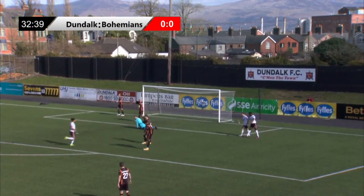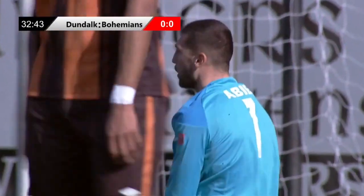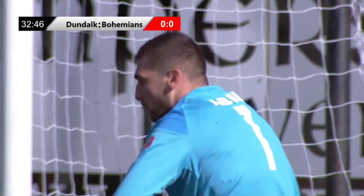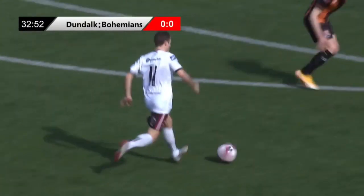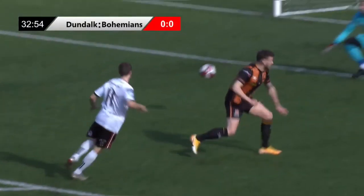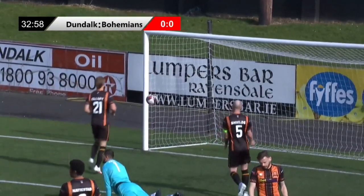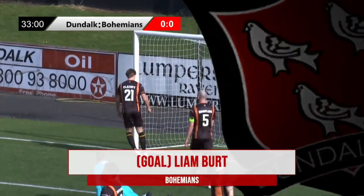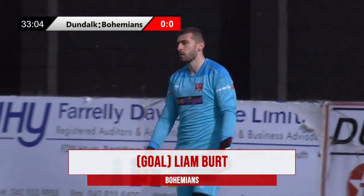Nothing the Dundalk keeper could do about it. Liam Burt showing what he's all about — breaking forward and drilling that home. And Bohemians lead by a goal. It's sloppy by Slugger — he won't be happy with that cross-field ball. We've mentioned Dundalk maybe being quite wide when they're in possession. That's the danger: if you do give it away, the space is in the middle to pounce upon. And Burt has done really well — a good steal in the middle, gone forward, and finished really well.